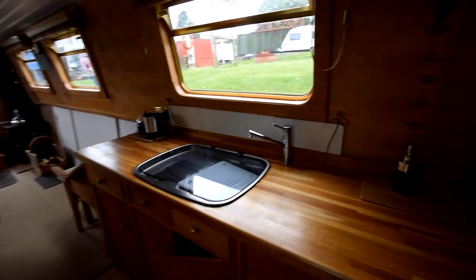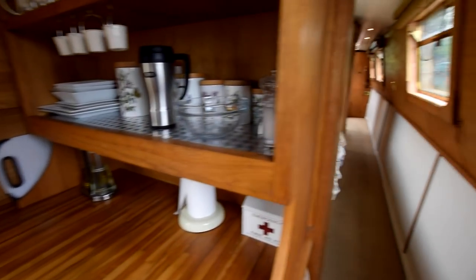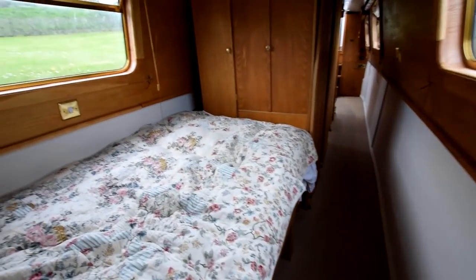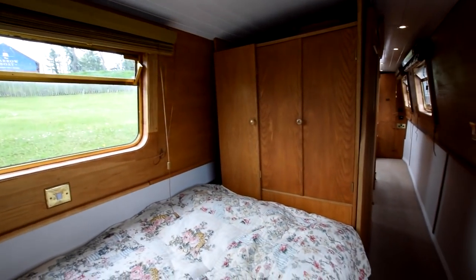The water tank on the boat is stainless steel and large — approximately a thousand litres. Moving on to the bedroom: the bed is currently seven feet long by four feet wide. The end section of the bed does come out to shorten it slightly, but fully made up it's seven feet long.